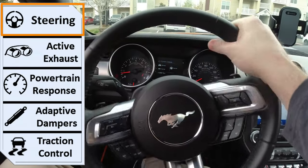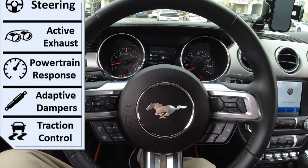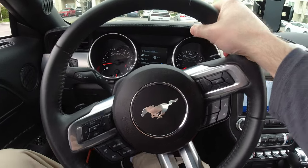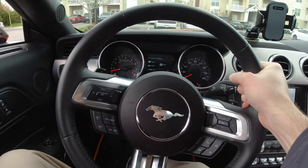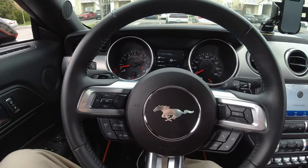Let's look at the power-assisted steering. In normal mode, as I turn the steering wheel it's very loose and comfortable — perfect for everyday driving. Now putting it in sport mode, the steering is stiffer and harder to turn, giving you more precise driving. This is optimal for high-performance runs or any spirited driving.